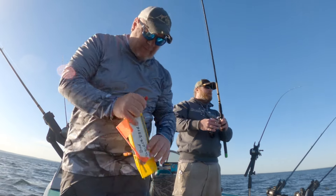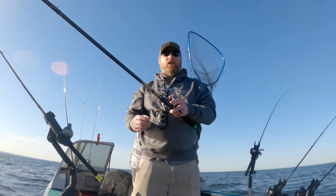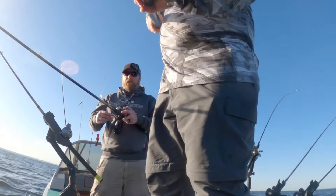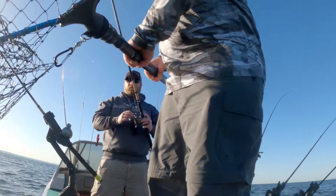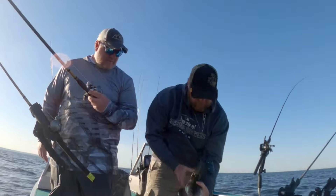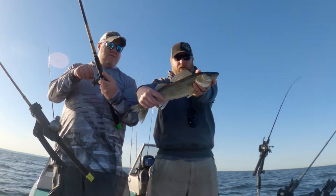It feels like a heavier fish. It's not shaking a lot like a sheep. It's not staying down. That's a nice one tonight. Yeah it is. Nice fish! Look at that — I haven't got some winter warts on them yet.